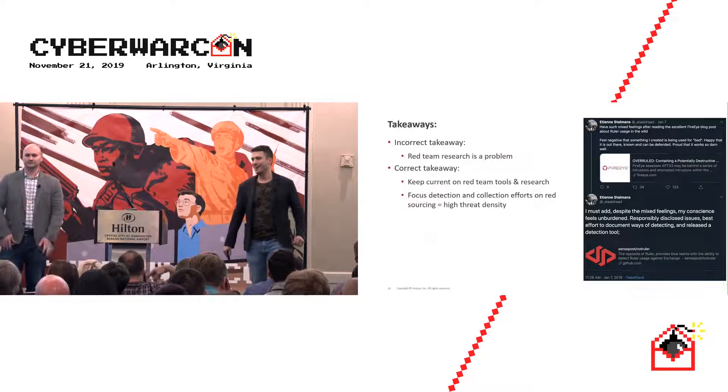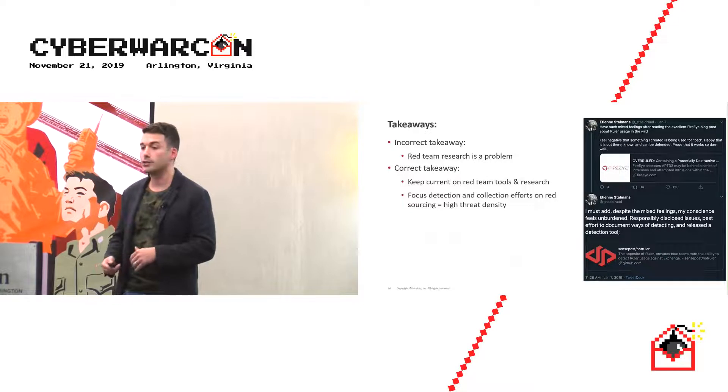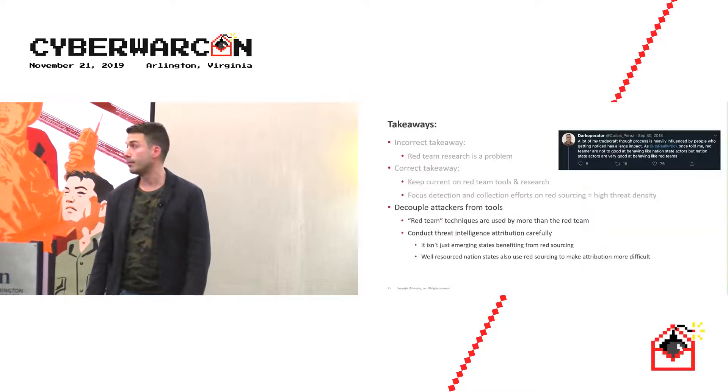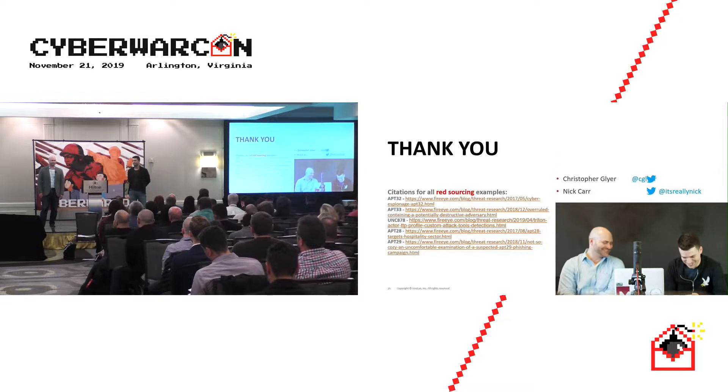To wrap up: the incorrect takeaway is that red team research is the problem. The real point is to keep current on red team research, tools, and techniques. If you focus your detection and collection on red sourcing, it's high threat density — you'll catch red teams but also emerging nation-states upping their game. Make sure you decouple tools from attackers; just because you see a red team tool doesn't mean it's a red team. Well-resourced nation-states also use these tools to make attribution more difficult.